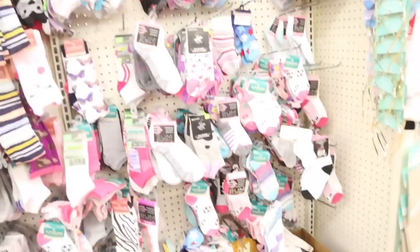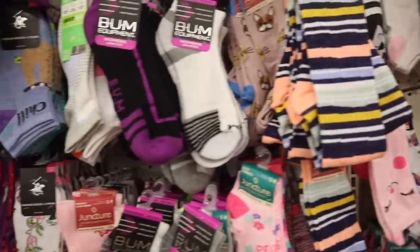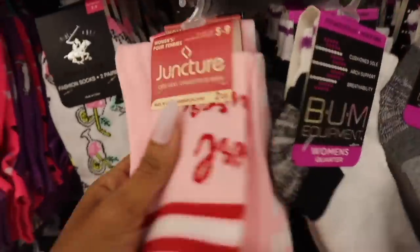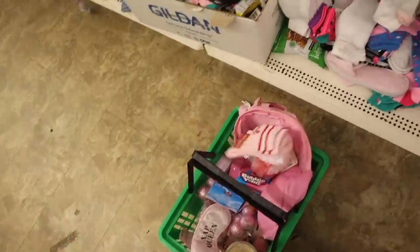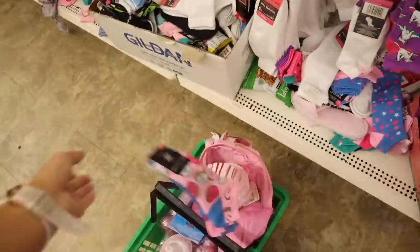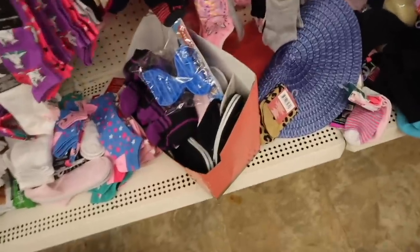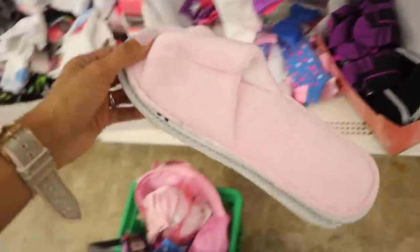I love the bandanas and scarves, and we randomly made it to the socks section — one of my favorite sections during Christmas time because they sell fuzzy socks. I've been waiting for those! Look at these fun ones: there's a cat one and the donut ones. I feel like you can't have too many socks nowadays. And they have house slippers too — what a deal for a dollar!